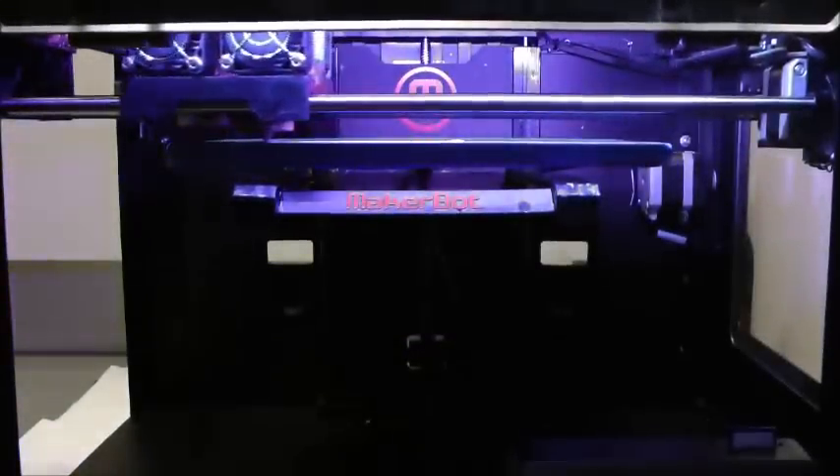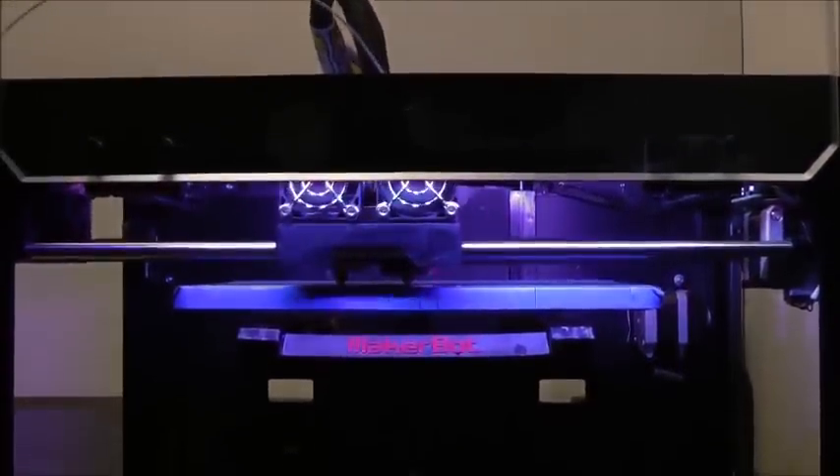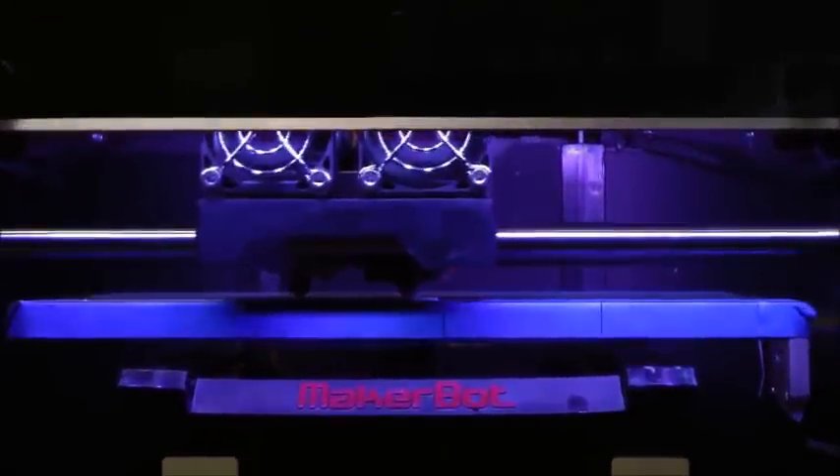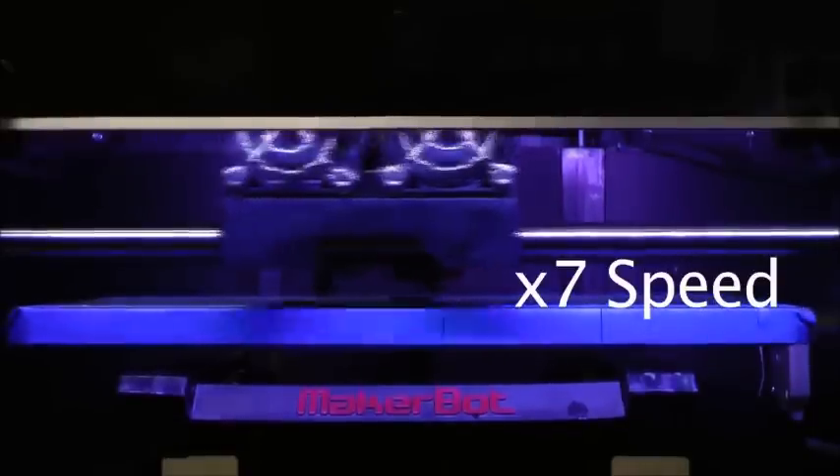Dentists, for example, use 3D printers to create replica jaws and teeth as well as other dental implants. Spritam will launch in the first quarter of 2016, according to Apresia.